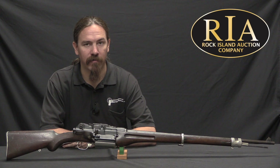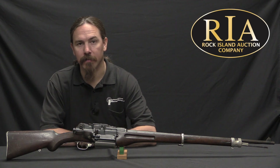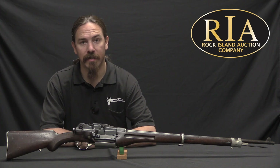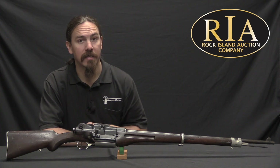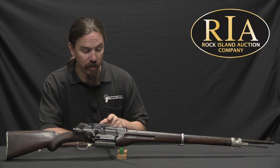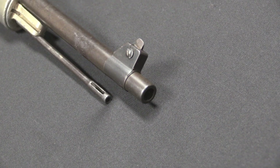Hi guys, thanks for tuning in to another video on ForgottenWeapons.com. I'm Ian McCollum, and I'm here today at the Rock Island Auction Company taking a look at some of the guns they are going to be selling in their upcoming September 2017 Premier Auction. Today we're taking a look at a very unusual handmade prototype rifle.